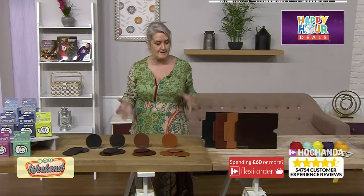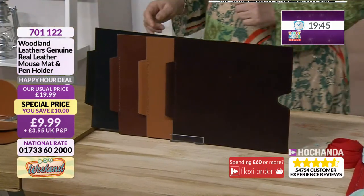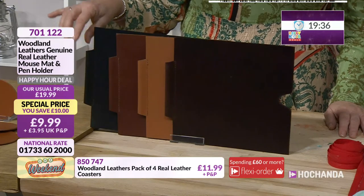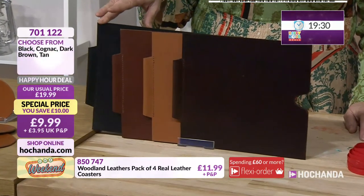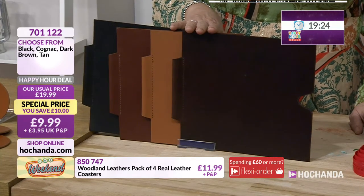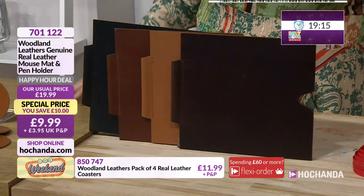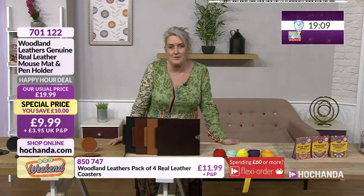Or just like a little writing area really, because you've got the ability where you have got the little pen holder on the side. Or it could be that maybe you've got something like a drawing tablet and need somewhere to keep that pen. You've got the same colour options: black, cognac, tan, and dark brown. £9.99 for those, and they are very sturdy. You can see you've got a really quality look with regards to those. Decorate them in the same way if you're wanting to add your foiling. 701122 if you're wanting to get hold of those.